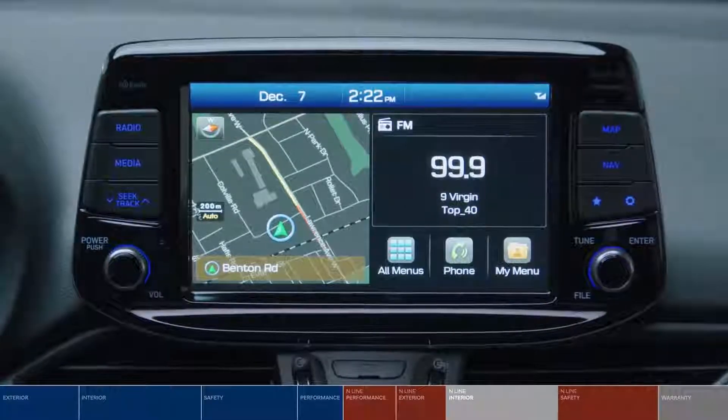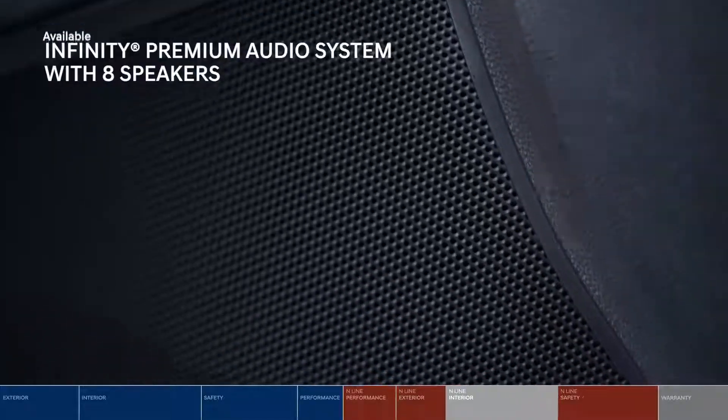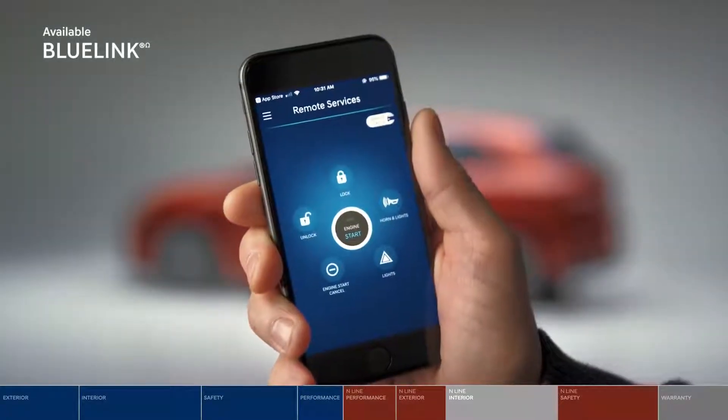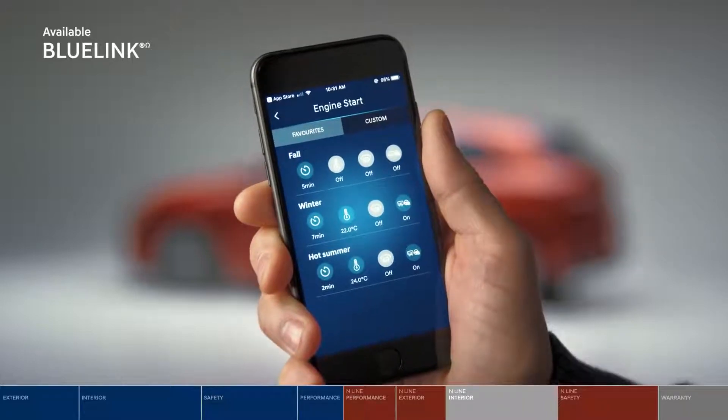A navigation system makes it easier to find your next road trip destination. A premium Infinity audio system with 8 speakers delivers rich surround sound. And Blue Link puts ultimate convenience in your hand, turning your smartphone into a remote control so you stay connected to your vehicle wherever you are.